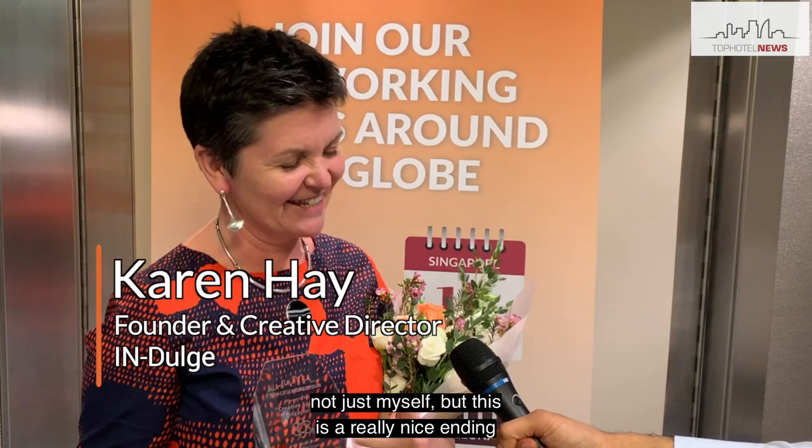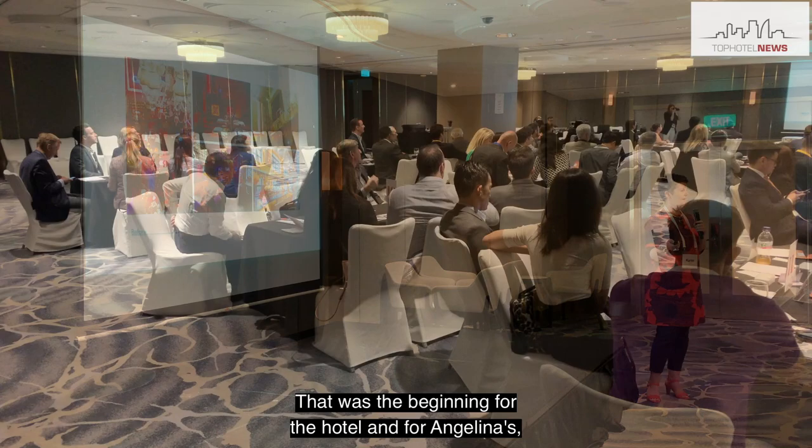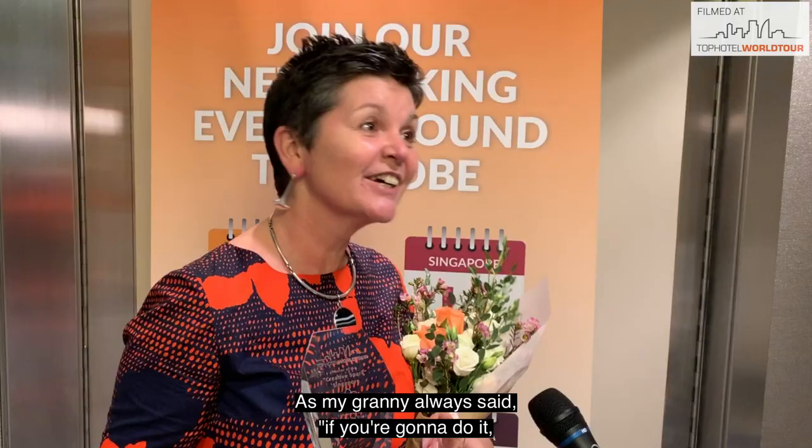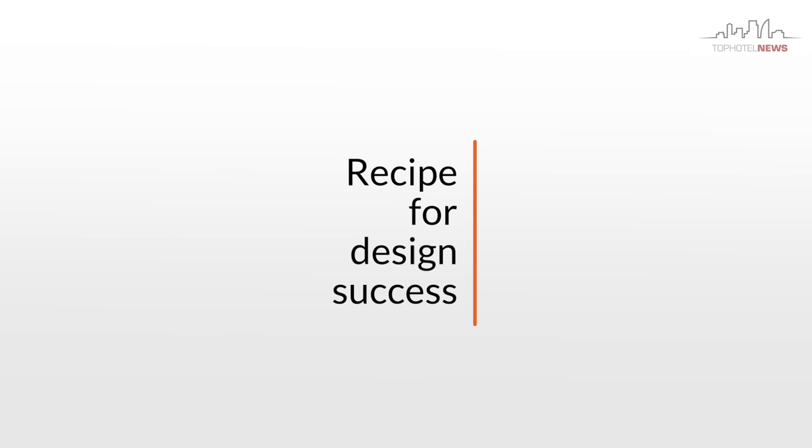Fantastic, and for all of the team involved, not just myself, this is a really nice ending to a great project. That was the beginning for the hotel and for Angelina's, but for us this is a nice reward for all the work that went into the project. As my granny always said, if you're gonna do it, do it right or don't do it at all.